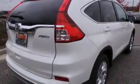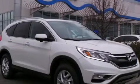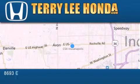This vehicle won't last long at this price. Call and arrange a test drive now. At Terry Lee Honda, we offer new Honda cars in the Indianapolis area.